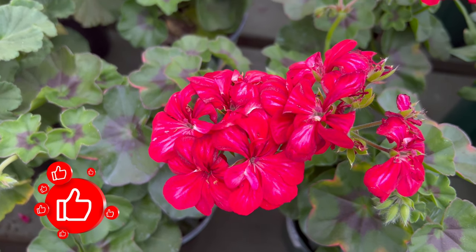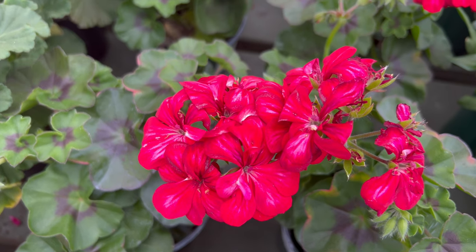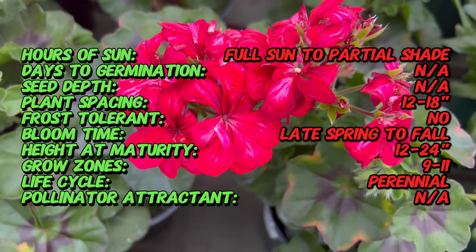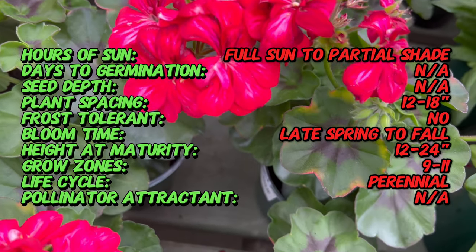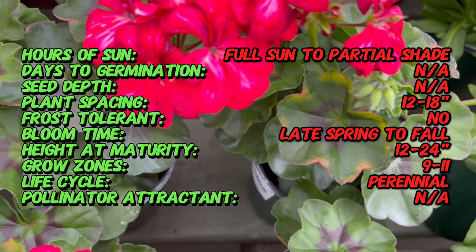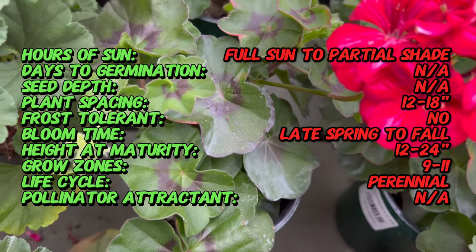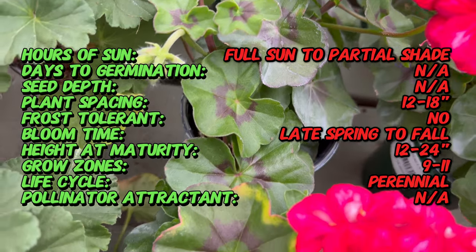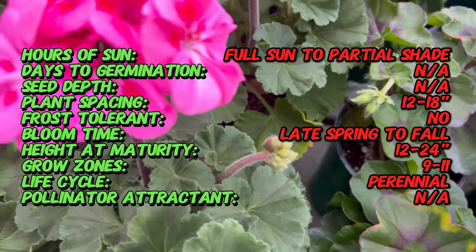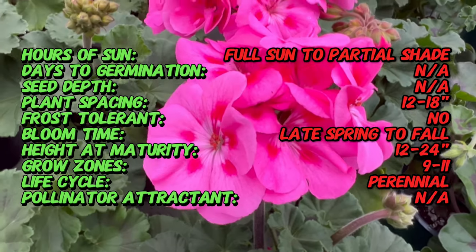Welcome back to Terry Matter Gardens. Today we're embarking on a journey into the realm of ivy geranium, the cascading beauty that graces gardens with its vibrant blooms and trailing foliage. Ivy geranium is a member of the Pelargonium genus and traces its roots to South Africa. The Pelargonium genus includes various species of flowering plants, and ivy geranium with its distinctive ivy-like leaves and trailing growth habit has become a beloved ornamental plant in gardens worldwide.